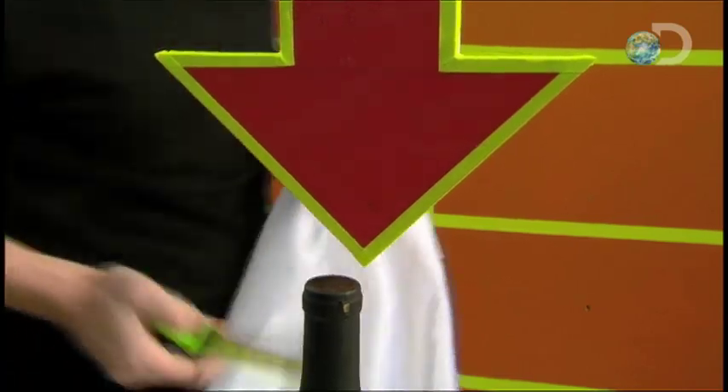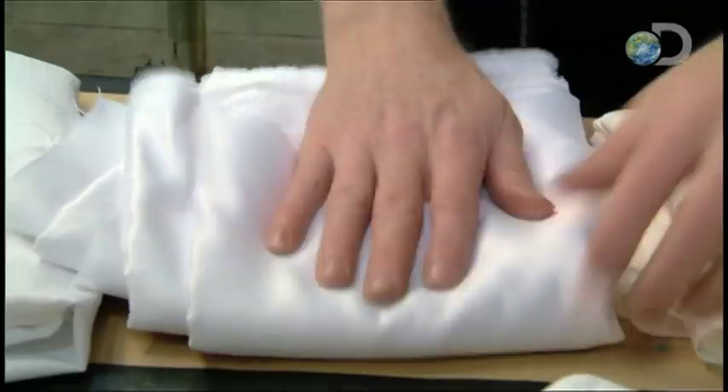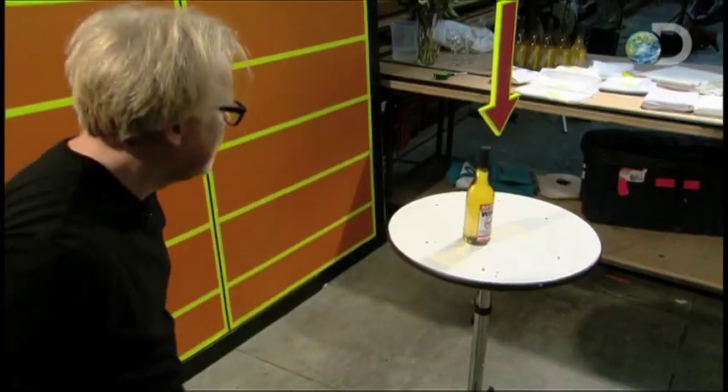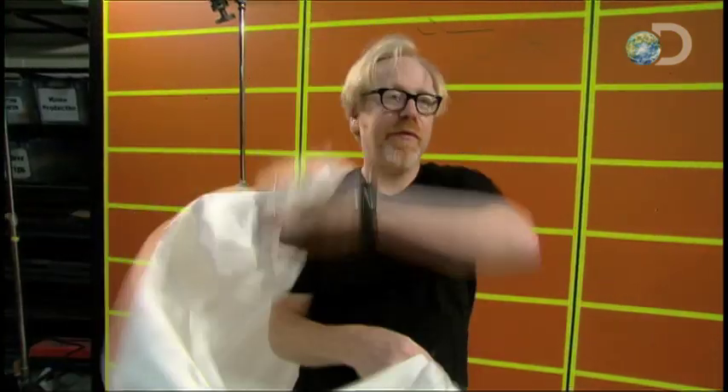Five-eighths of an inch. Seven-sixteenths. Using the high-speed camera and his pointer, Adam can assess just how much the bottle moves with a range of fabrics. This one's no good — don't get me wrong, it's lovely, but it's no good for this trick.